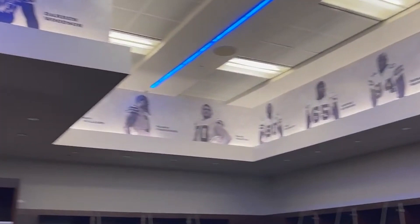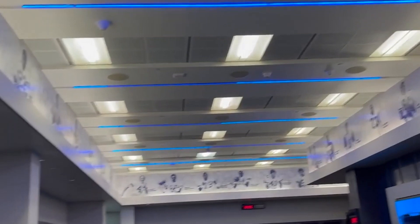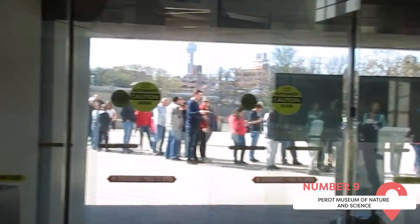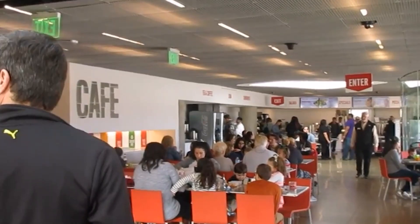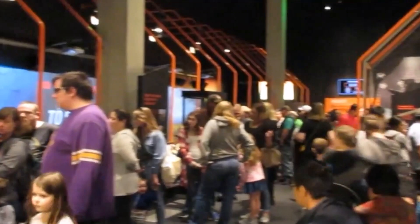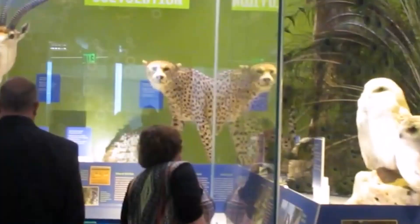Perot Museum of Nature and Science. Do you want the kids to get a bit of education while on vacation? Then pack their backpacks and schedule some time at the Perot Museum of Nature and Science. This 180,000-square-foot institution features exhibitions on everything from the unique Texas ecosystem, including the history of the humans who have inhabited the area over the centuries, to an interactive display on the life cycle of birds. It's also a great way to escape the intense Texas heat for a few hours.